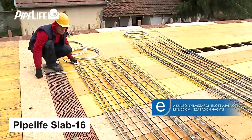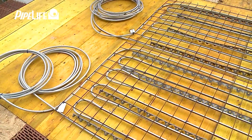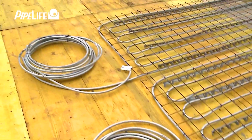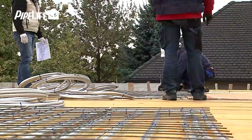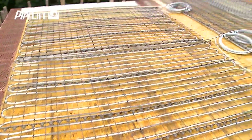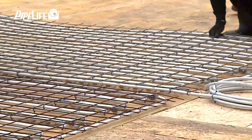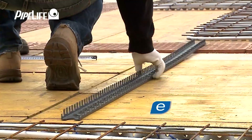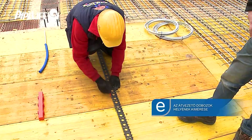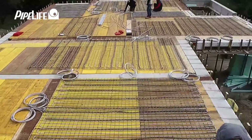Number 7: Pipelife Slab 16. This is another innovative product by the Pipelife company, known for their manhole pipes. Slab 16 is designed to regulate building temperature by being embedded in concrete slabs. Consisting of five 16x2mm pipes, this system can be assembled like lego bricks, making it easy to install without the need for tricky assembly or ladders.